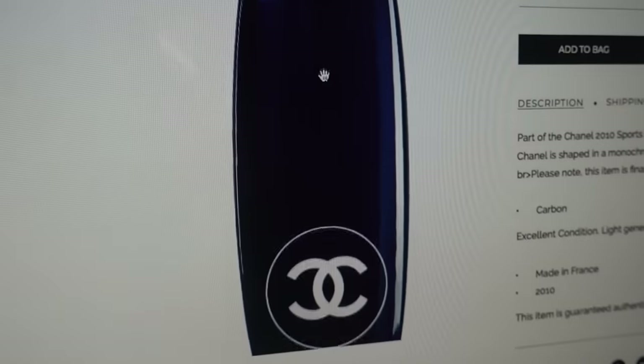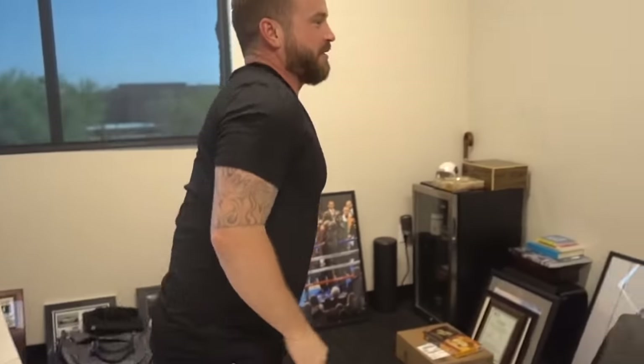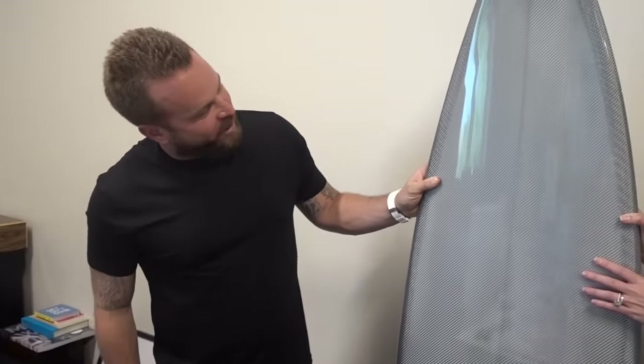We've just got SuperCarBlondie's surfboard in — her custom carbon fiber Chanel surfboard that she ordered from Luxury Auto Collection. It's a pity I don't surf. Is that an issue? No — you'd actually just put this in your office. No one would be crazy enough to buy this and actually surf with it, would they? Is this just for looks? Just for sure — then it's perfect for me!